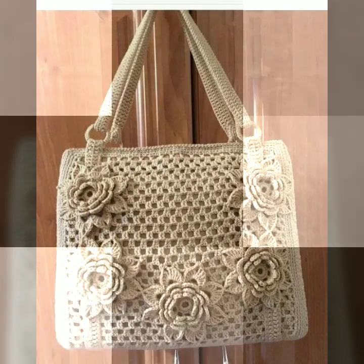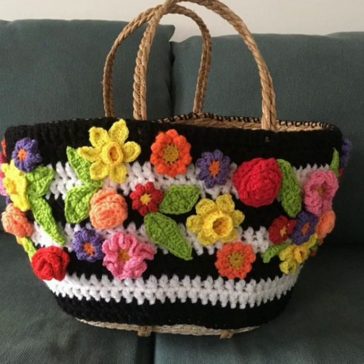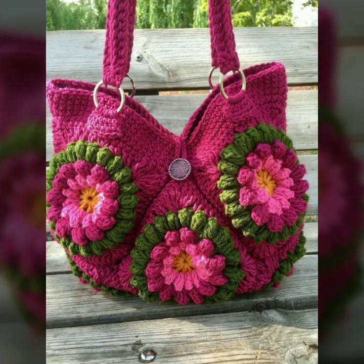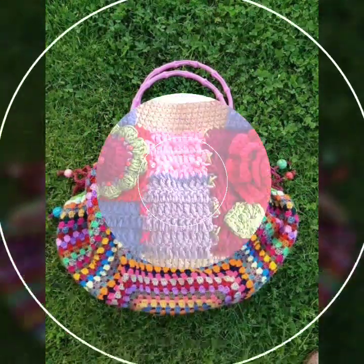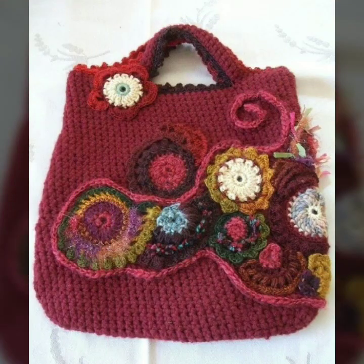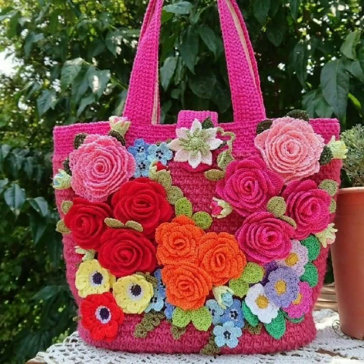Hello friends, welcome back to my YouTube channel. Today I will talk about the most beautiful, most trendy crochet handbag designs. You can see beautiful designs, beautiful ideas, beautiful color combinations and contrasts — stylish designs, stylish ideas, beautiful patterns, knitted patterns, easy to make, easy to wash. Flower patterns, knitted patterns, decorated with flowers and beaded stones.